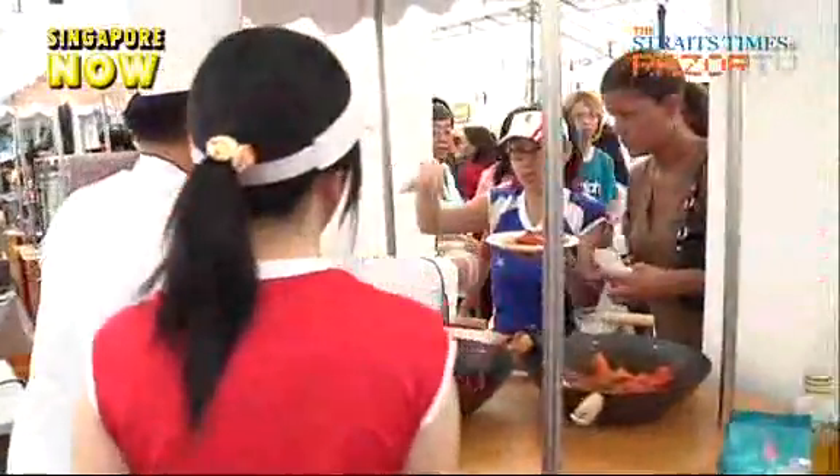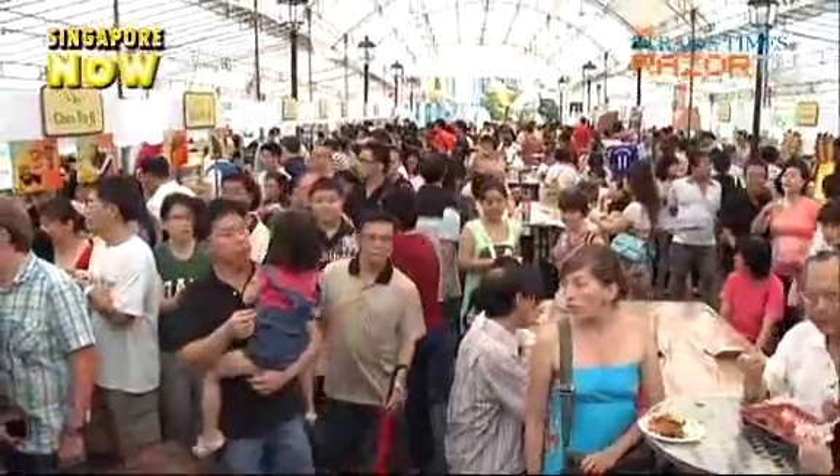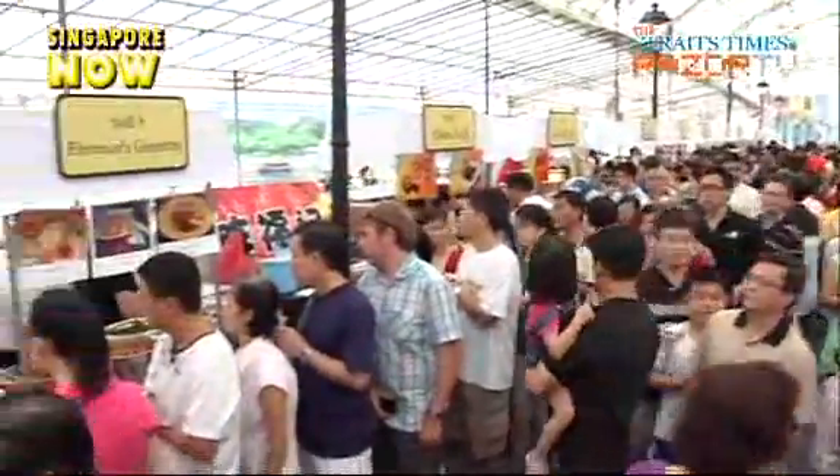And if you've liked what you've seen so far, come down and check out the Food Fest for yourself. The Clark Quay Food Street will stay open till the 26th of July.